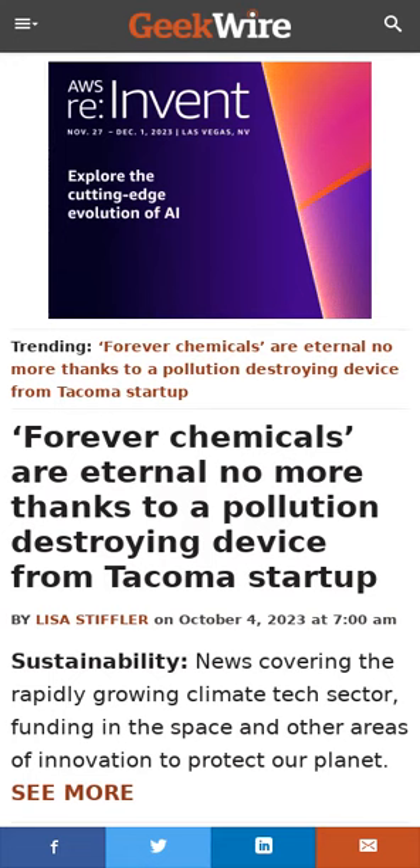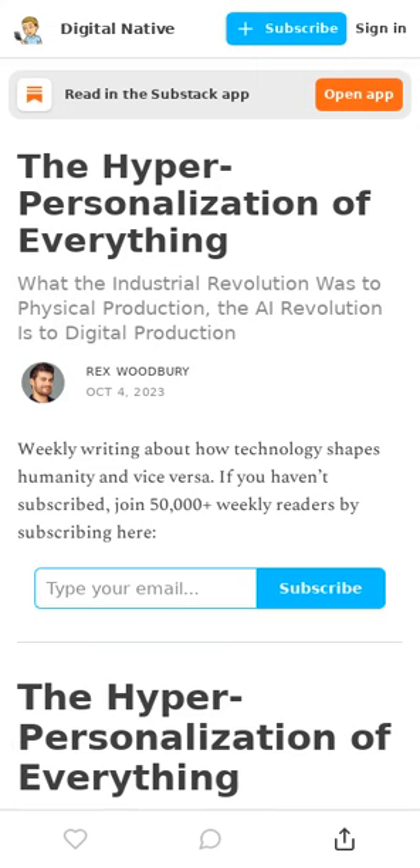A startup called Aquaga has successfully deployed a PFAS destruction unit housed inside a modest 10-foot by 8-foot shipping container. PFAS chemicals are great at deflecting water, stains, and grease, but the long-lived chemicals have contaminated drinking water everywhere. Additionally, a combination of individualistic culture and being chronically online has caused some people to come to expect every experience to be hyper-personalized.